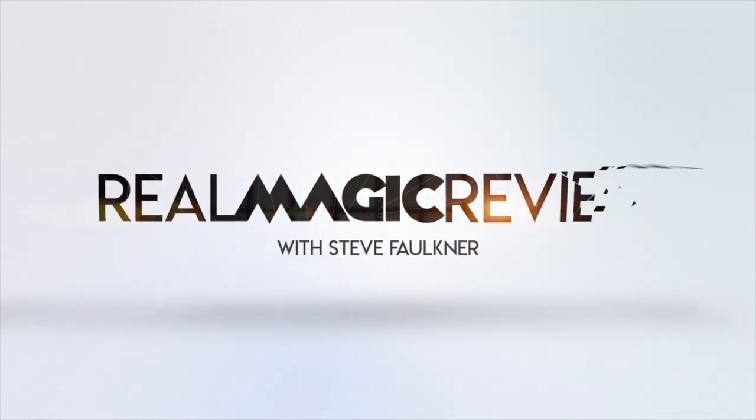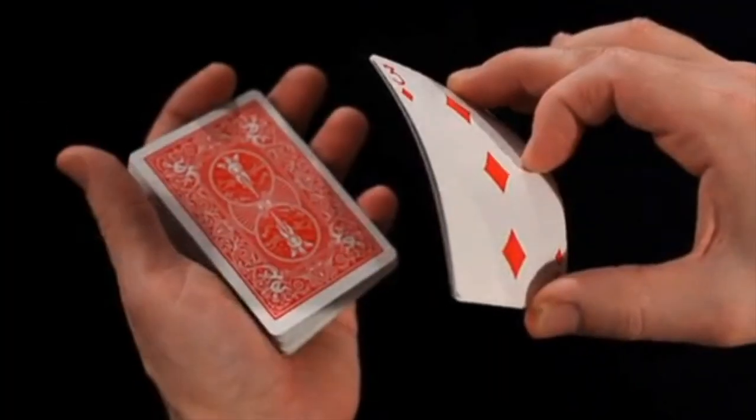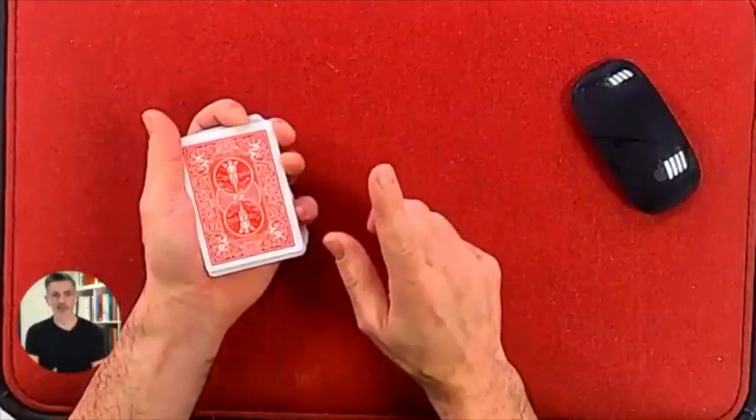Welcome to Real Magic Review, my name is Steve Fultner and this is Refilled by Henry Harrius. Before I do this review, I'd like you to have a look at onlinemagic.co — have a look at the reviews on Trustpilot and the testimonials on it. People are loving it, and quite right too. It took a lot of work — 600 videos, live sessions every week, and tonight Andy Gladwin's coming for our 100th live session!